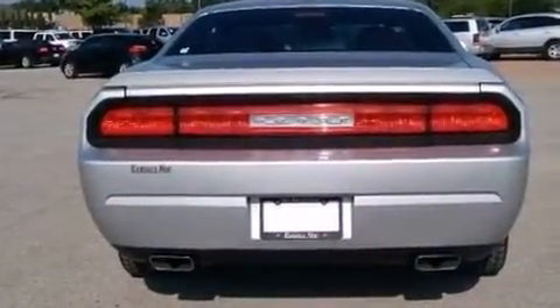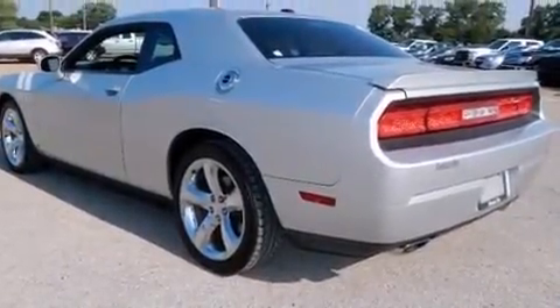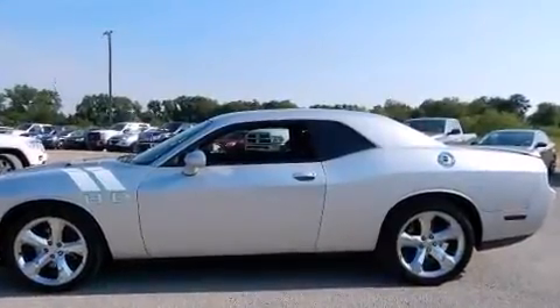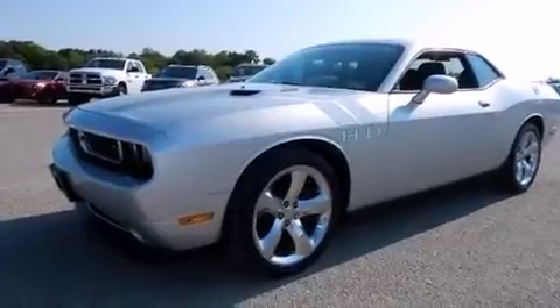Dodge made sure to keep road handling and sportiness at the top of its priority list. Smooth gear shifts are achieved thanks to the powerful eight-cylinder engine, and for added security, Dynamic Stability Control supplements the drivetrain.